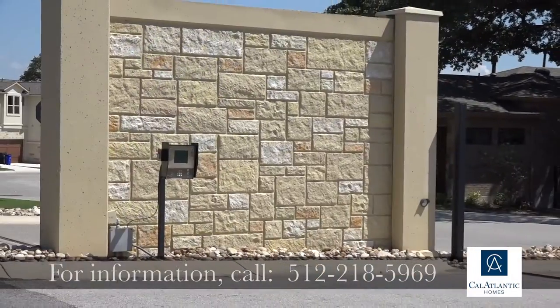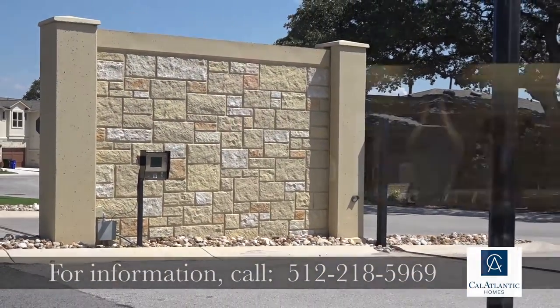We are gated and low maintenance, so those of you that don't want to worry about maintaining a yard, this is a perfect spot. We are also located in the Round Rock School District, so the schools are fabulous out here.